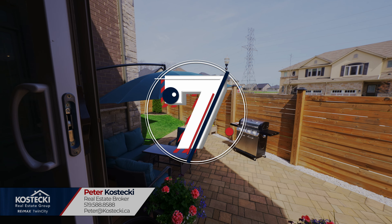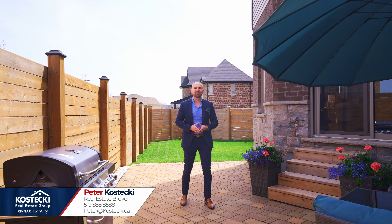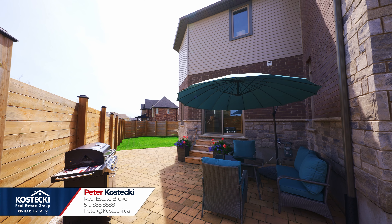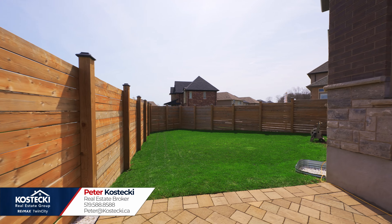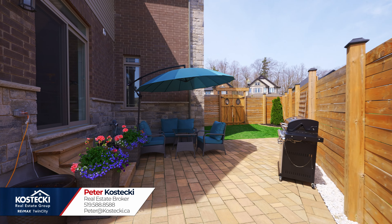Number seven: private backyard. Kick up your feet in this gorgeous fully fenced backyard. Here you'll find a fabulous interlocked patio perfect for summertime barbecues, as well as room for the kids or pets to play. The beautiful corner lot affords you tons of privacy.